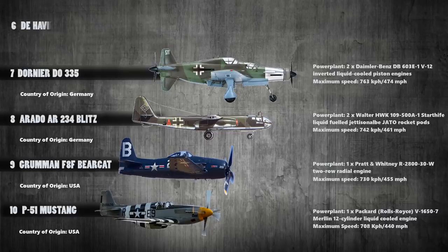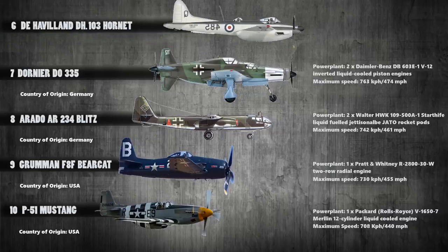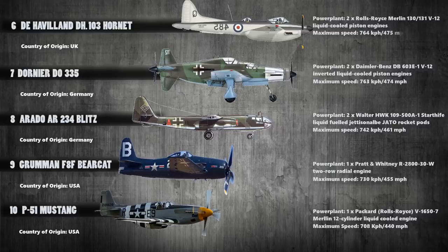Up next at number 6 is the de Havilland DH-103 Hornet. This was a twin-piston engine fighter aircraft developed for the Royal Air Force and Royal Navy. Powered with Rolls-Royce Merlin 130/131 V-12 liquid-cooled piston engines, it produced a maximum speed of 764 kilometers per hour.